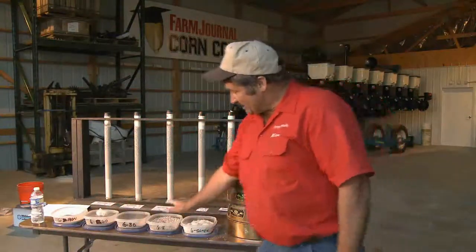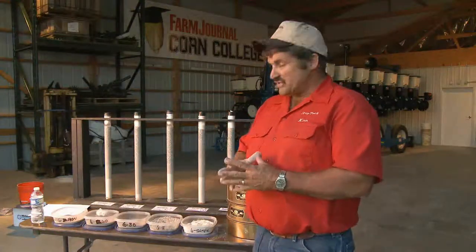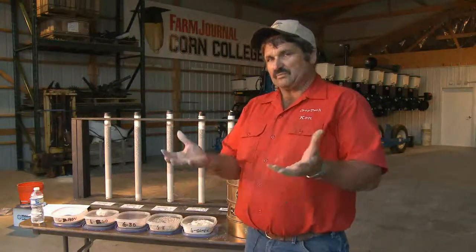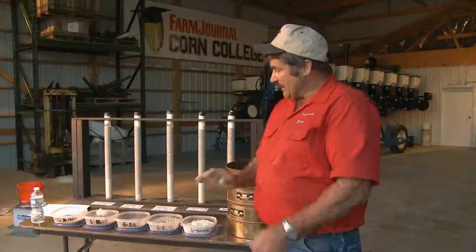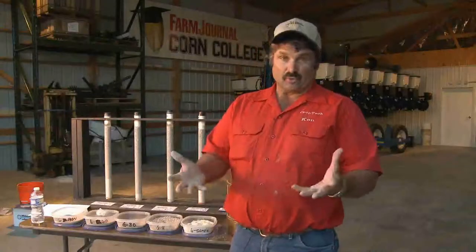Each one of these aggregate sizes has a neutralizing efficiency factor. We add those up and come up with the efficiency factor based on the fineness of the grind. That is then multiplied against the calcium carbonate equivalent to come up with total neutralizing value. Here in Illinois, for instance, it's about 46% — so if I needed the neutralizing value of 1,000 pounds of calcium carbonate, I'm going to have to put on about a ton of limestone to get that 1,000 pounds.